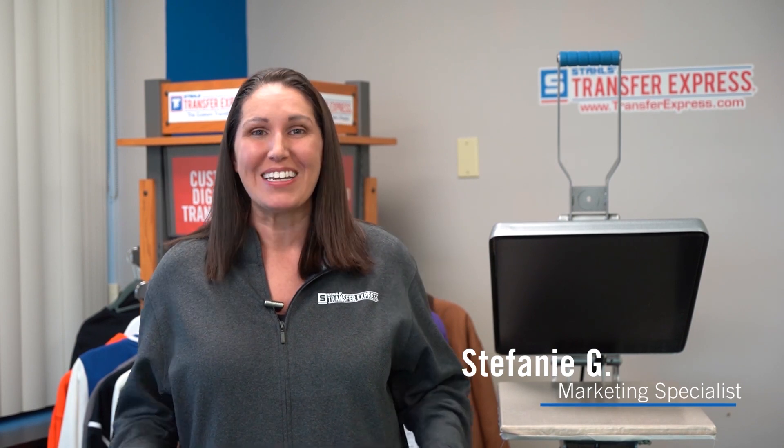Hello to all of our YouTube followers. I am Stephanie with Transfer Express and I have something exciting for you all. We have an exciting contest that you can enter to win a heat press — that's right, a heat press.